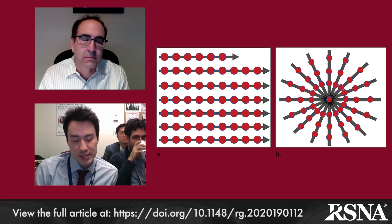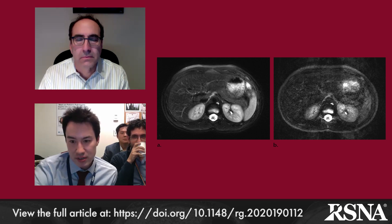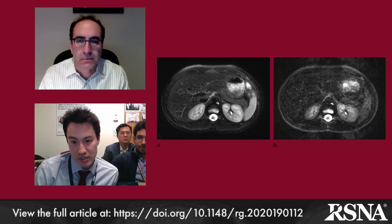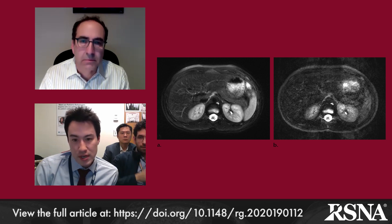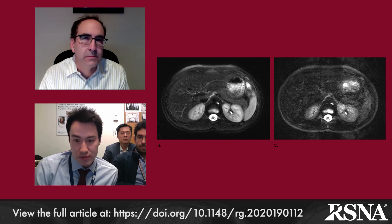Radial K-space sampling is most useful in the axial plane. In figure 8, displayed here, you can see that in this 12-year-old boy, axial T2-weighted fat-suppressed MR images of the upper abdomen — in A we used a radial K-space acquisition compared to our Cartesian K-space acquisition in B, both with respiratory triggering. You can see a significant decrease in motion artifact in A compared to B. In terms of applications, radial sampling can be used for a lot of different things and also in combination with other techniques discussed in the paper.